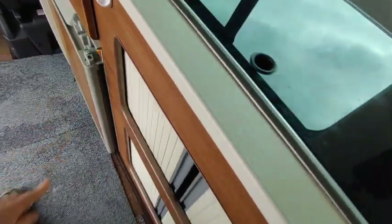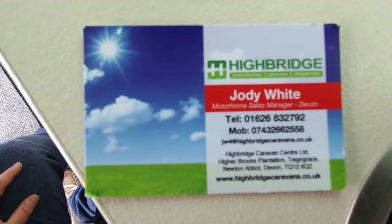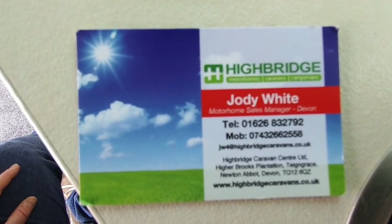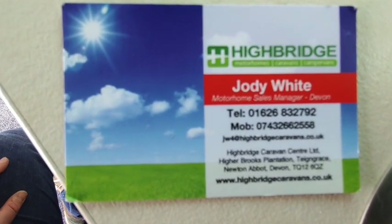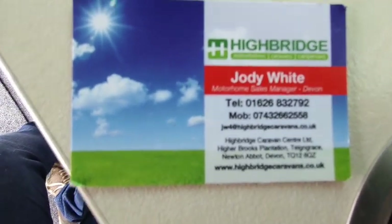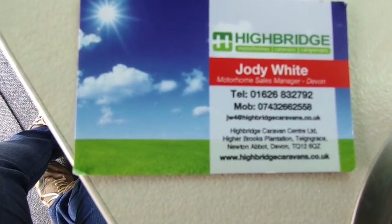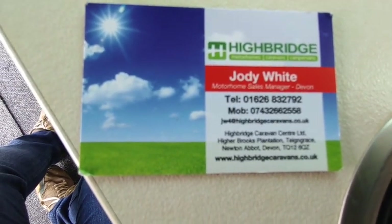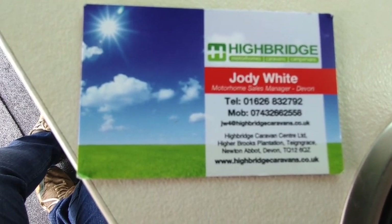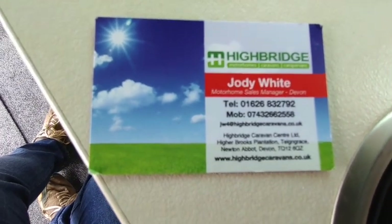Give us a call as quick as you can: 01626 832792. If we're out doing videos, call the mobile direct on 07432 662558 — that will get you through to myself or one of my sales team. Check us out at highbridgecaravans.co.uk, or come and see us at Newton Abbot, Teigngrace, Devon, just off the A38 South Devon Expressway. We're very easy to get to — right next to the busiest dual carriageway in the whole of South Devon. Come and see our beautiful 2012 Auto Sleeper Trooper — thank you very much, goodbye.